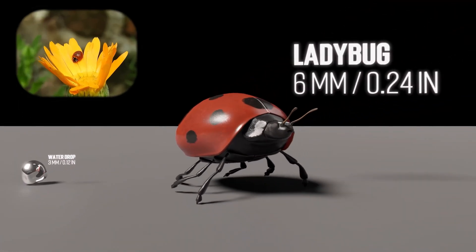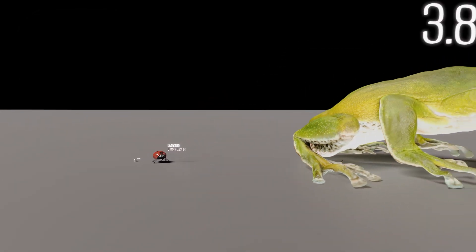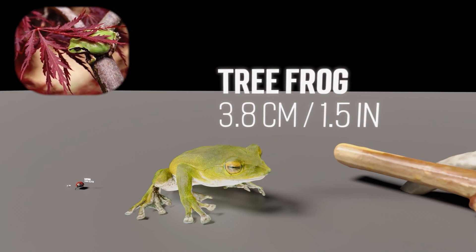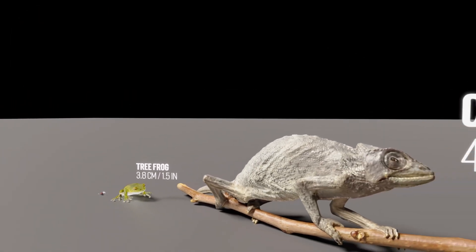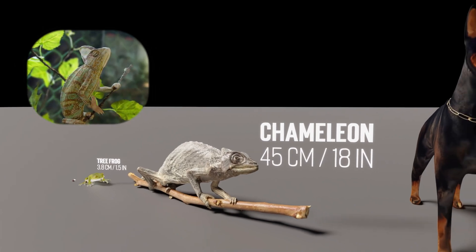This is a ladybug. They are often considered a symbol of good luck. This is a tree frog, which spends a majority portion of its lifespan in — well, obviously — the trees. This is a chameleon. They have really long tongues that can be up to 1.5 times their body length.